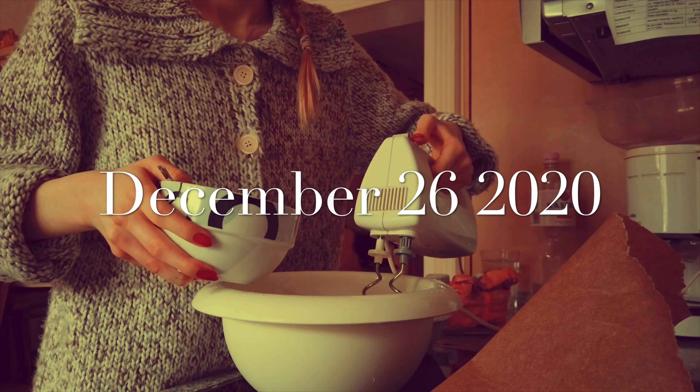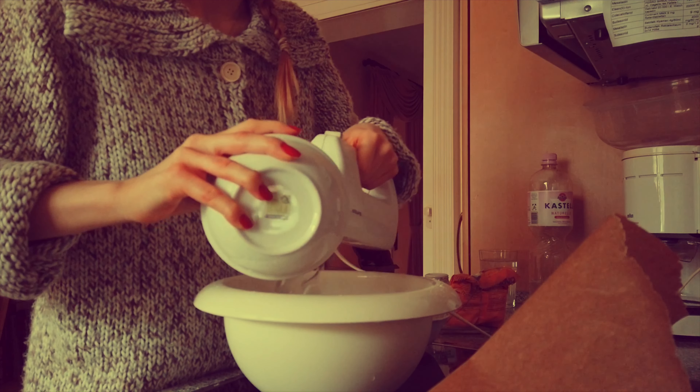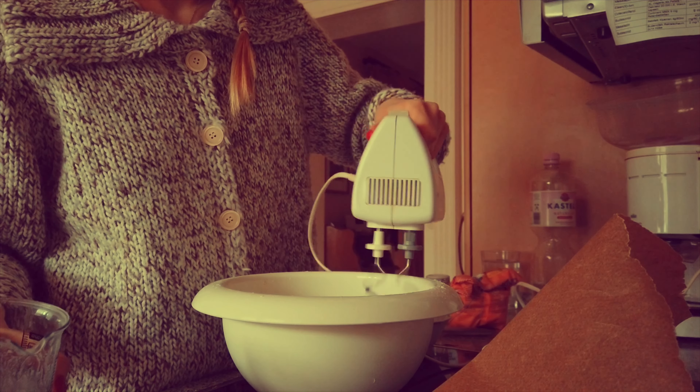Christmas Day number two - yes, there is a Christmas Day number two in Germany! I decided to make some raisin buns. I used gluten-free flour and also coconut sugar to sweeten and some organic raisins.